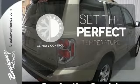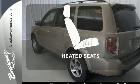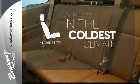The climate control lets you set the temperature exactly where you want it. Doors open and your path is well lit with HomeLink. The heated seats keep you comfortable no matter how cold it is.